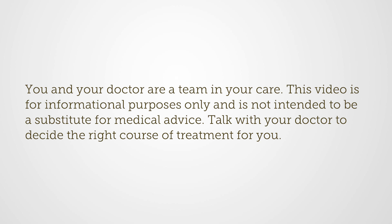You and your doctor are a team in your care. This video is for informational purposes only and is not intended to be a substitute for medical advice. Talk with your doctor to decide the right course of treatment for you.